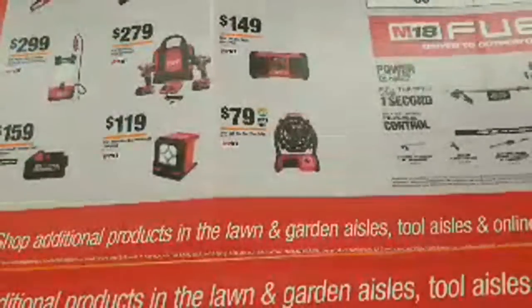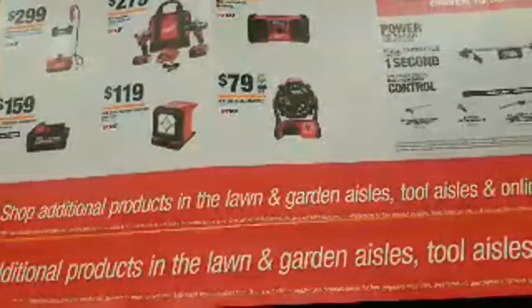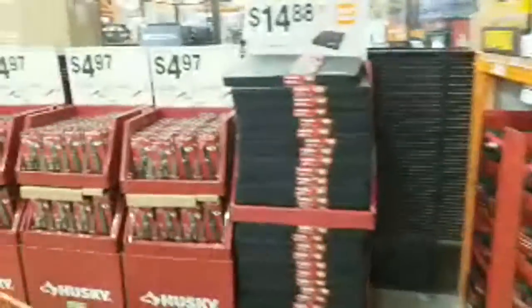Ryan says a two-pack of 5 amp-hour batteries is on sale at his Bomgears for $129. That's a good price — that's even better than here, $20 cheaper.